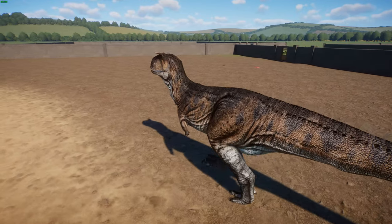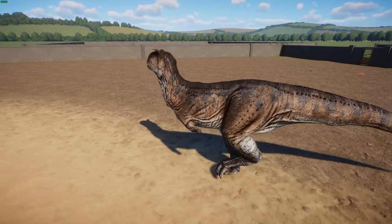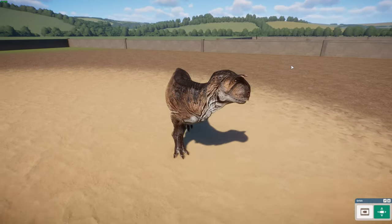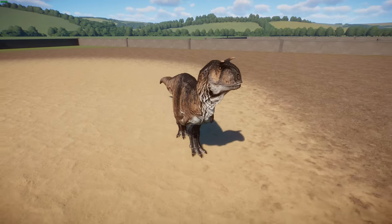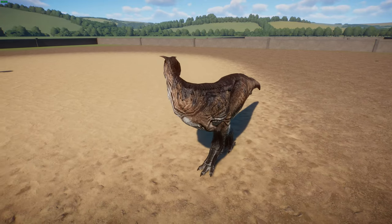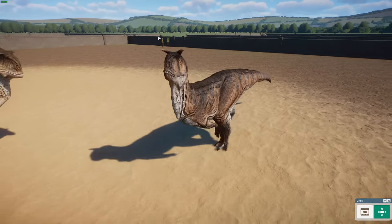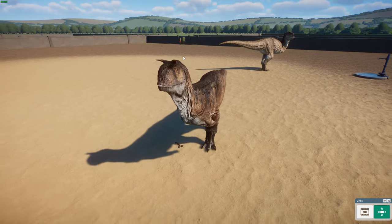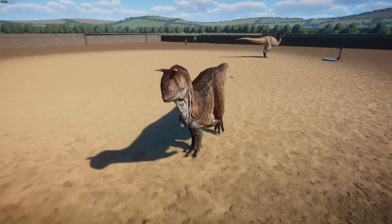Carnotaurus is a derived member of the abelisaurids, a group of large theropods which occupied the large predator niche in the southern landmasses of Gondwana in the Late Cretaceous — similar to tyrannosaurids in the north. It was a lightly built predator measuring 7.5 to 9 meters long and weighing at least 1.35 metric tons, though the known individual is not believed to be fully grown. These guys had very long legs and were very slender. They have distinctive thick horns — hence the name Carnotaurus, meaning 'meat-eating bull' in Latin — along with a very deep skull and a muscular neck.